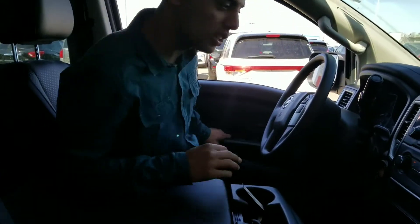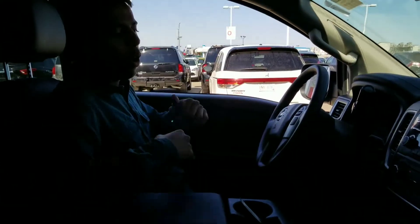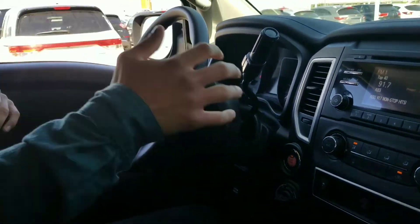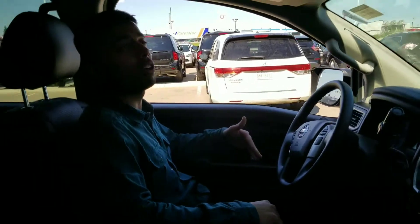In the front right here, you've got really comfortable seats as well. You're going to get your tow mode, 4x4, push to start, Bluetooth, cruise control, air conditioning — pretty much all the bells and whistles.